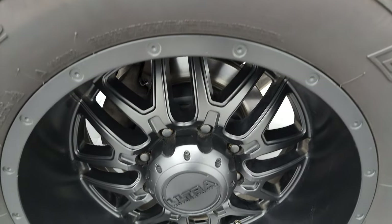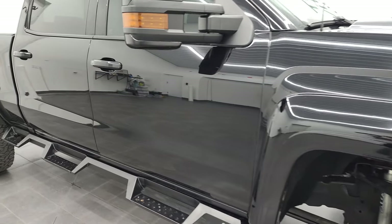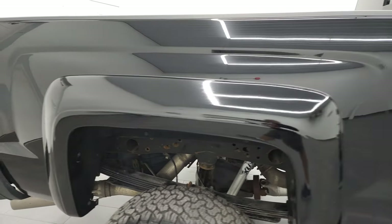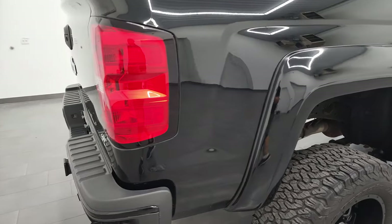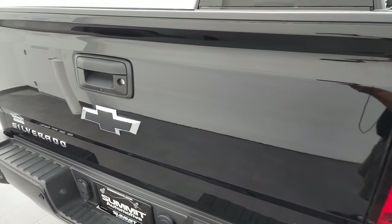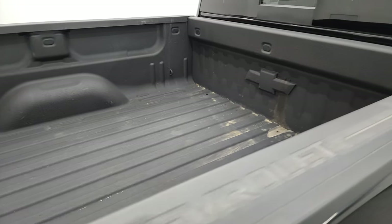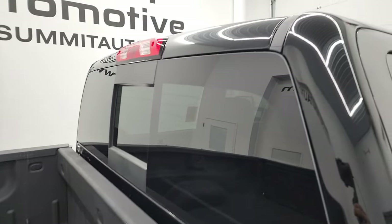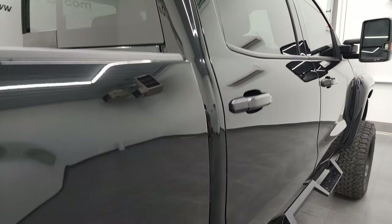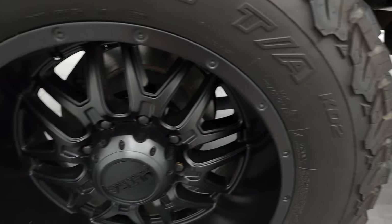The passenger side rim has no major scuffs or scrapes on it — looks really good. As you go down this side of this 2018 Chevy Silverado 2500, take note of how clean the body is, how reflective and mirror-like that paint is. I take these HD videos so that if you are far away and cannot make the trip, you can still see the truck, hear the truck, and have confidence before you even get here — no surprises, so you can make a smart and informed buying decision.